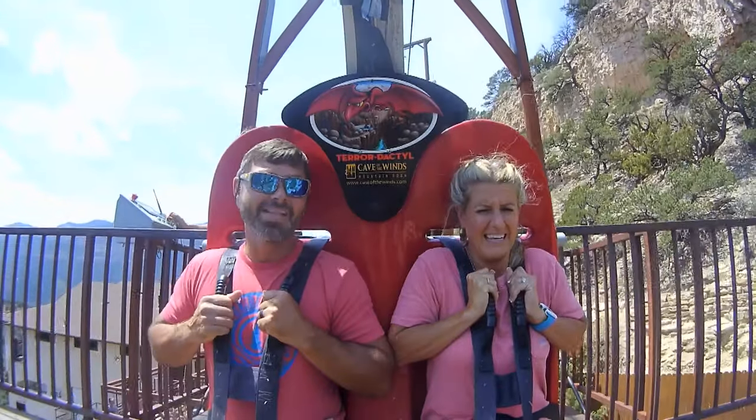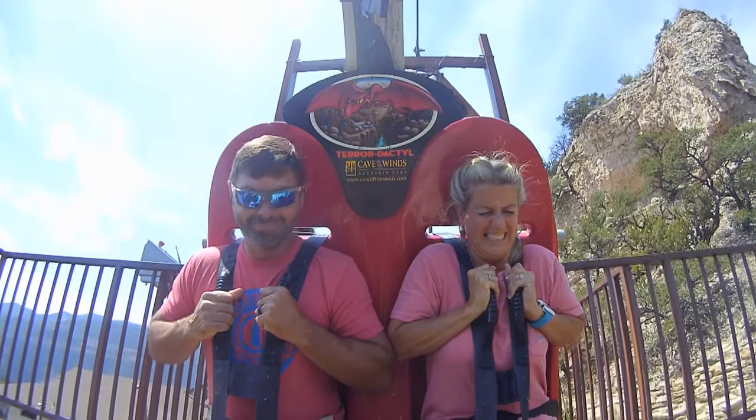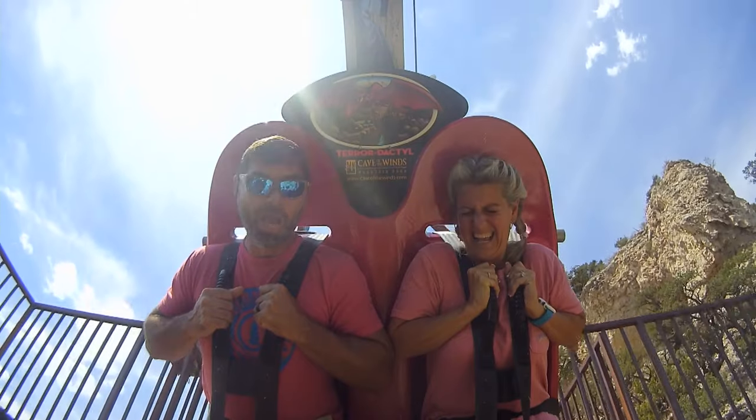Today is demo day. I'm Bill. I'm Kelly. And this is our adventures. Here we go.